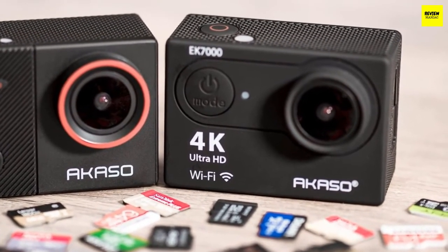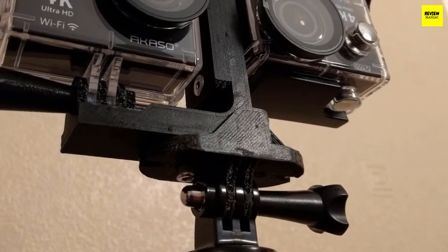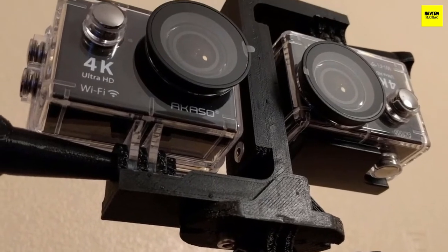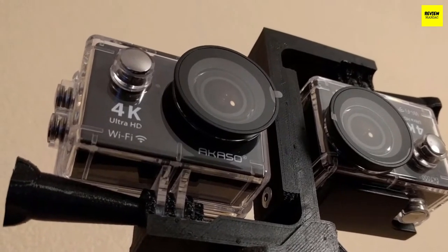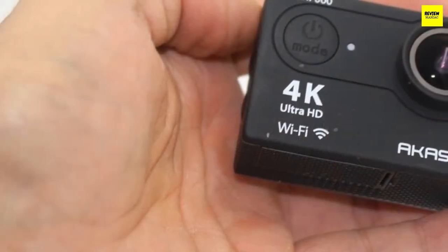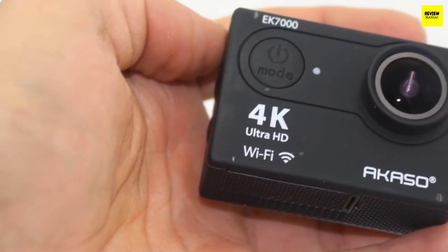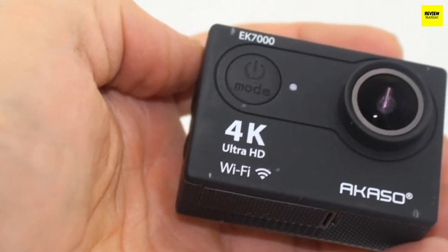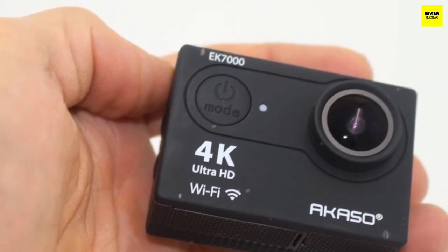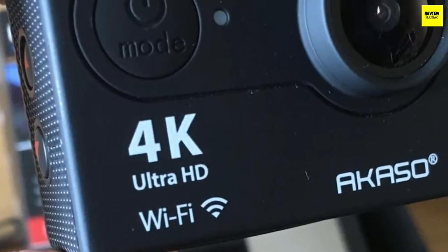The AKASO EK7000 is extremely easy to use. It has built-in Wi-Fi that can be enabled quickly via the settings menu, after which you can use the included remote control — very convenient. The video performance is pretty good, with recording options including Full HD at 60 and 30 fps, 4K at 25 fps, 2.7K at 30 fps, and 720p at 120 and 60 fps. Switching between them is quite easy.